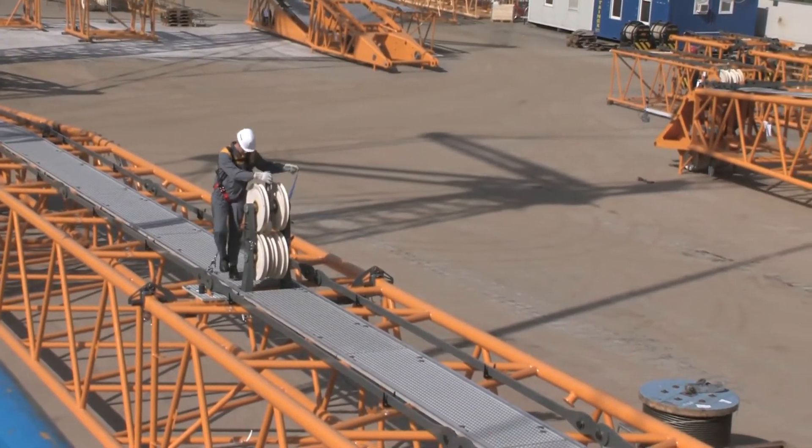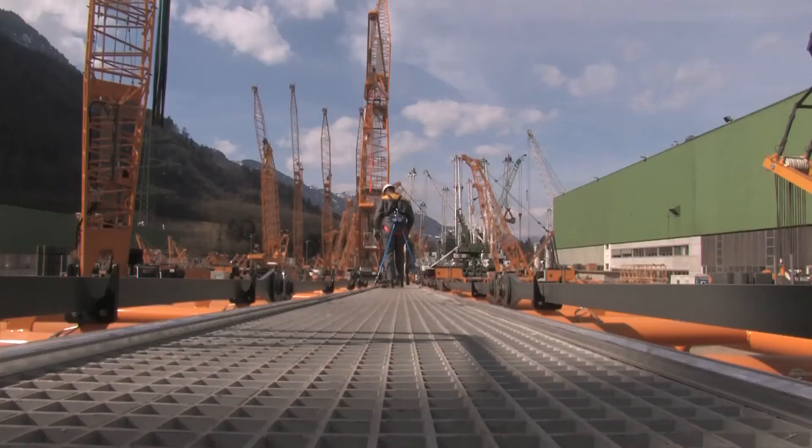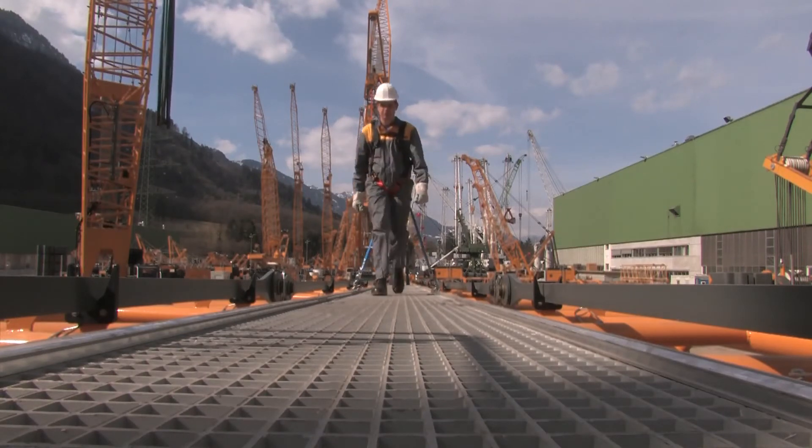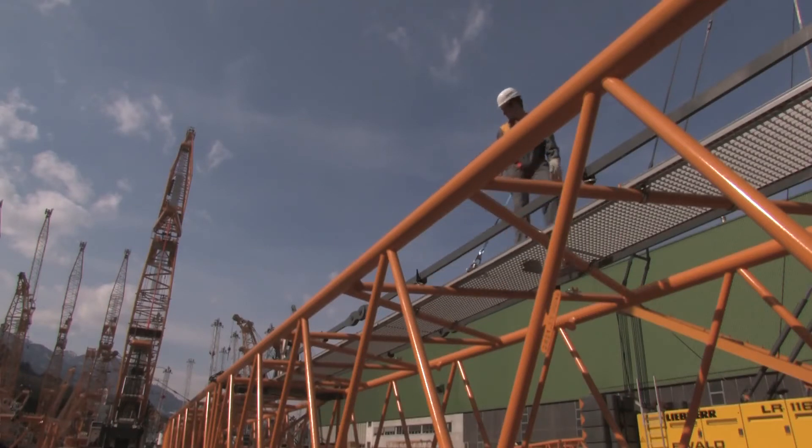The worker is secured in this area and the rope guide can be bypassed without any problems. When changing direction on the catwalk, the technician can turn around without the need to re-anchor and can easily move backwards or forwards.